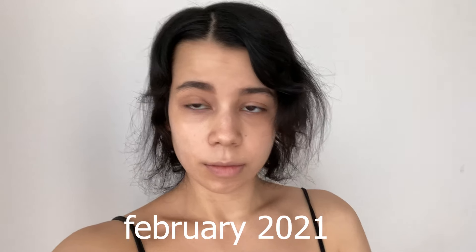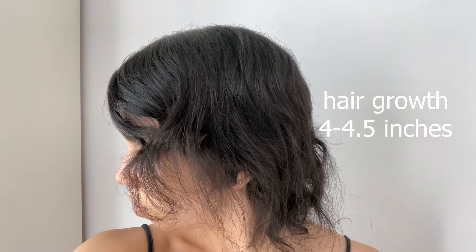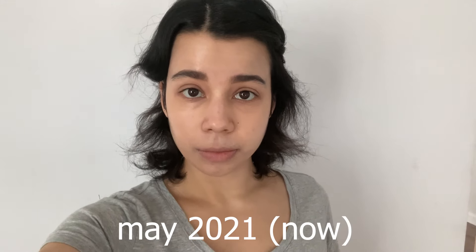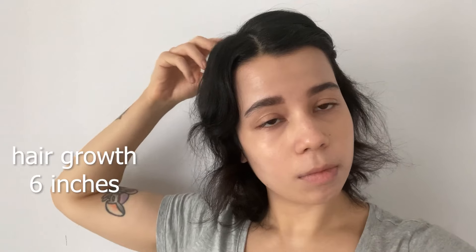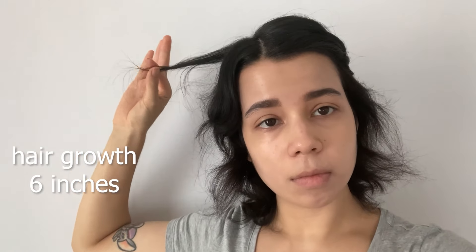I'm going to show a video of what my hair was like in February 2021, which is when I last did a hair update. As you can see, my hair had grown around four to four and a half inches since the initial shedding, which is pretty much on track with normal hair growth. And here is a video from May 2021 that I just took this week — as you can see my hair is still growing and has now reached around six inches since the initial shedding.